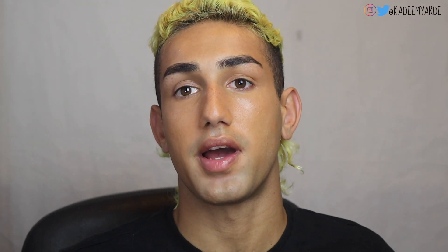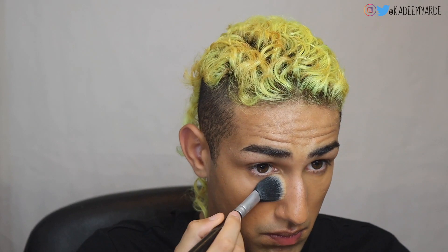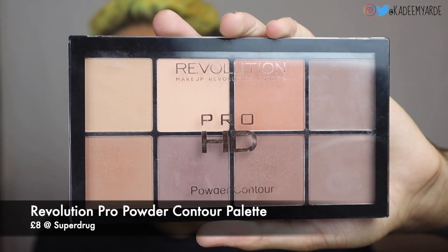To set, I'm using my Beauty Bakery Flower Powder in yellow. I'm taking a really light amount of powder to set the under eyes so they don't crease, and then just brushing it all over so I don't have a shiny face. I'm not actually going to contour as such — I'm going to use my Revolution Pro powder contour palette in medium dark just to bronze up the face.